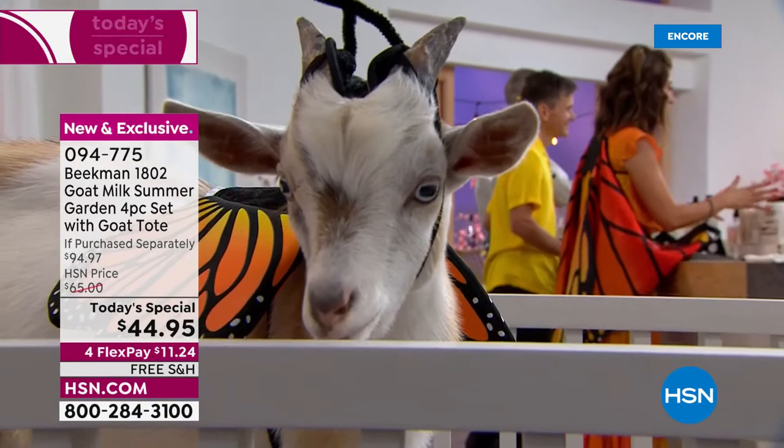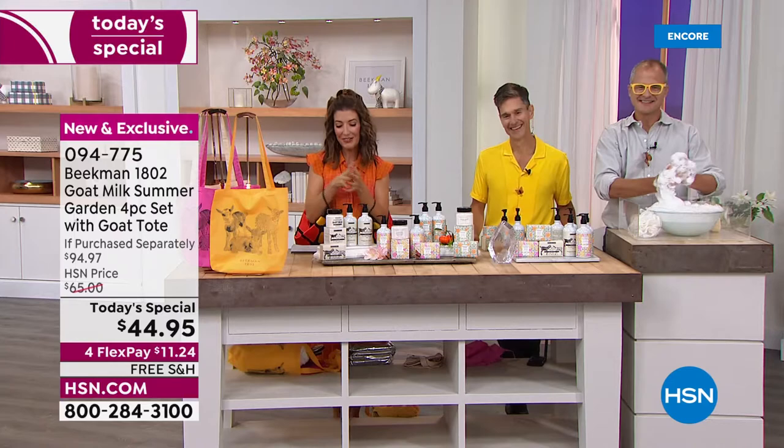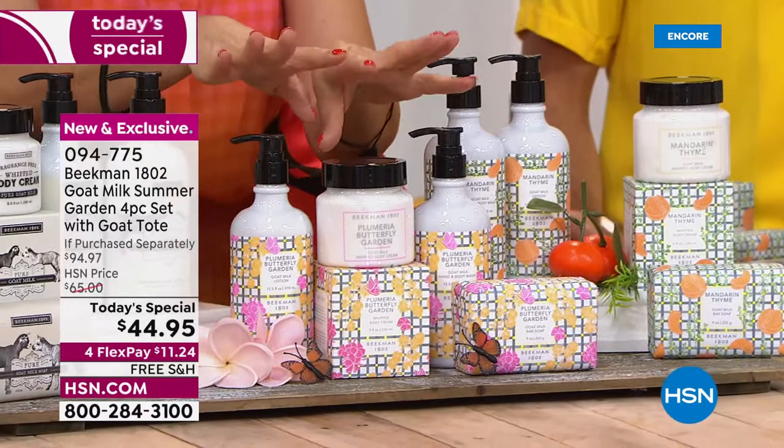The goats are here — we got local goats for this one. Otis and Ollie are here. What you're getting today is something they have never done before: you're going to pick your fragrance. We have the pure, and we have two new exclusive fragrances we're debuting today. This will be the only chance you have to lock these in.